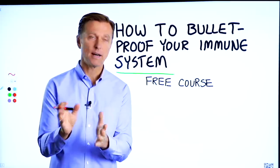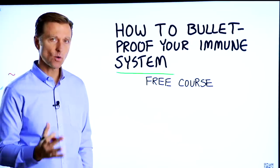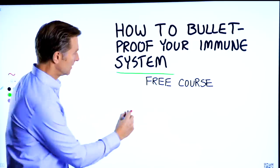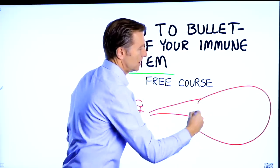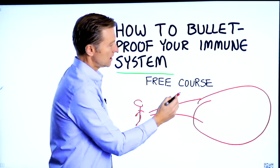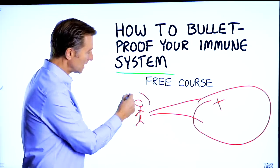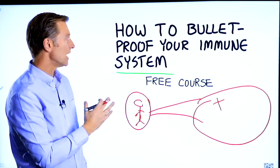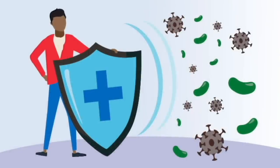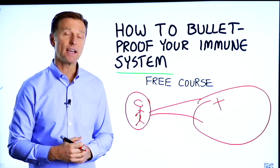Before you go, I have a course entitled How to Bulletproof Your Immune System. It's a free course and I want you to take it. Everyone is focused on avoiding their environment, but what about strengthening your immune system? That's what's missing. This course will show you how to bulletproof yourself so you can tolerate and resist your environment much better. I put a link down in the description — check it out and get signed up today.